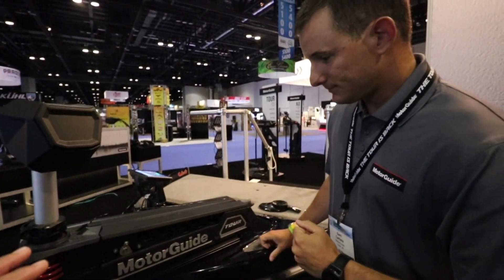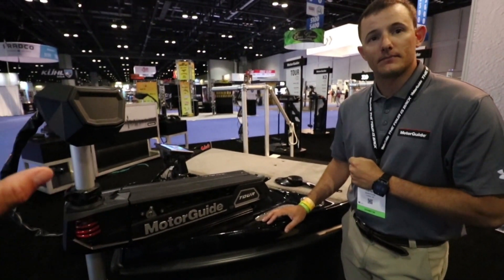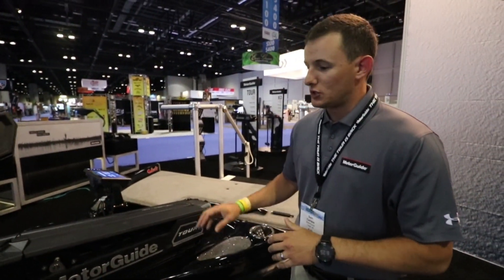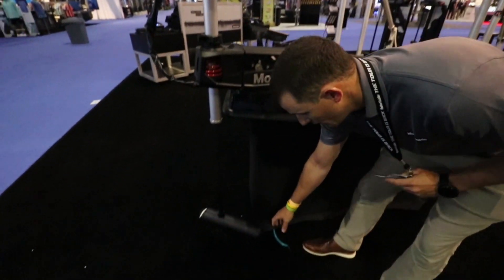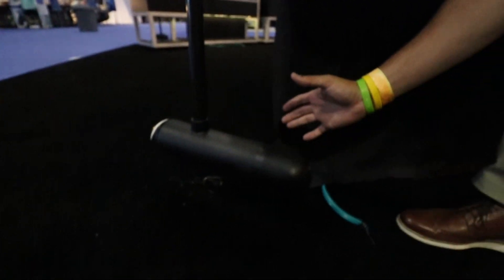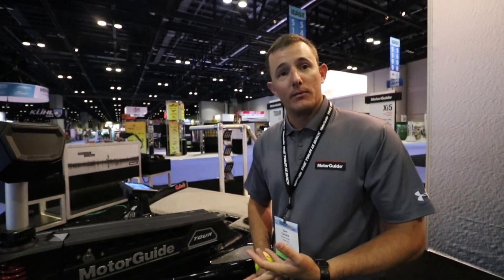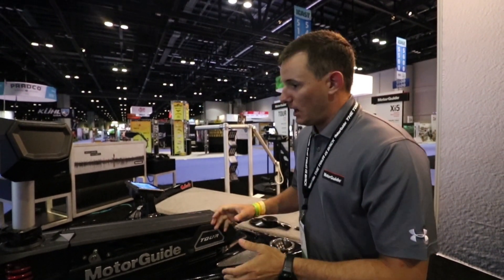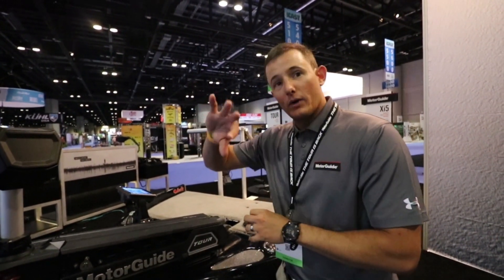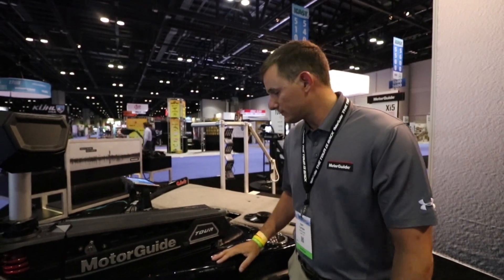Lowrance connects to Lowrance units, Garmin to Garmin, Humminbird to Minn Kota — so what does Motor Guide do? We want to be the most universally connected trolling motor on the market with our HD Plus universal sonar nose cone, which is very compact, smooth, and sleek. You're getting 83, 200, 455, and 800 kHz in the transducer, and you're able to connect with our adapter cables to all major brands — Lowrance, Garmin, Humminbird, and Raymarine for traditional 2D sonar. We also have on-screen chart plotter integration for route recording and waypoints with Lowrance, plus Mercury vessel integration.